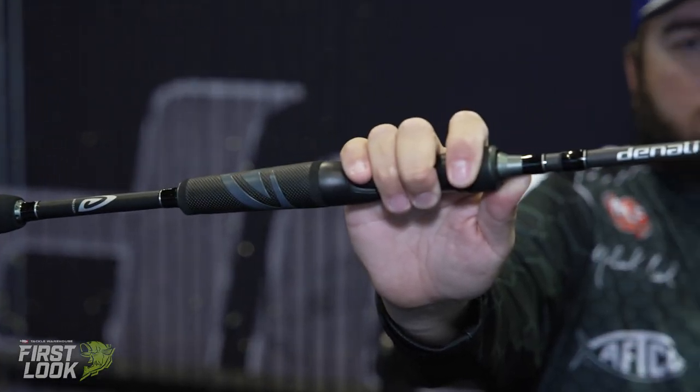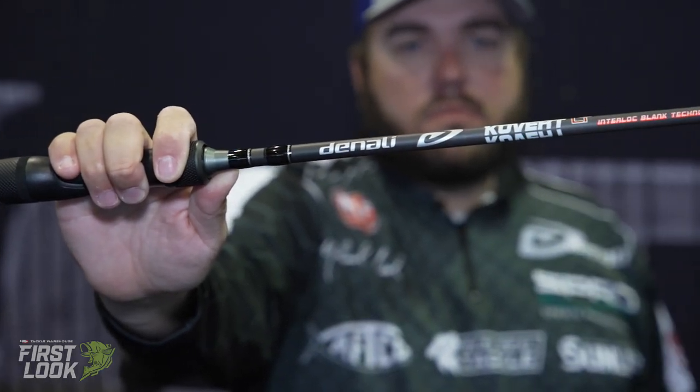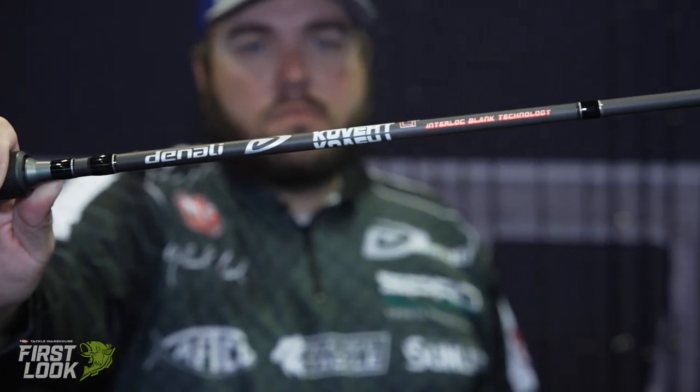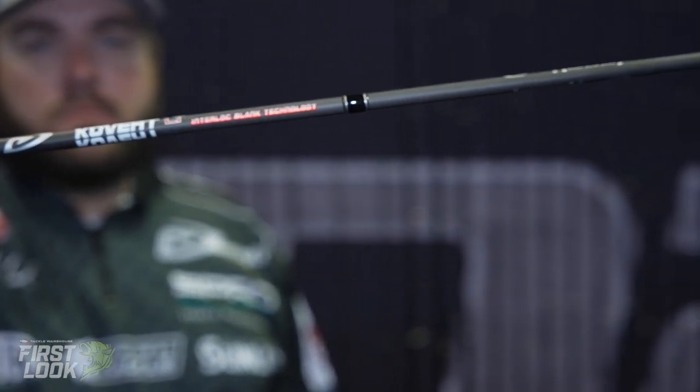This is basically an offshore spinning rod. It's a 7.6. The Covert series of rods has been super popular for a number of years — by far Denali's best selling series of rod. It's a good mid-range price point. I wanted a 7.6 spinning rod for fishing offshore that had quite a bit of tip but also some backbone.